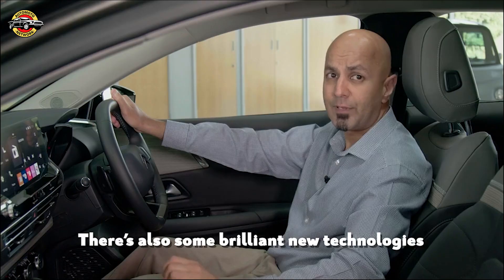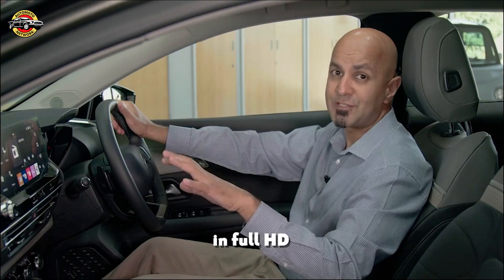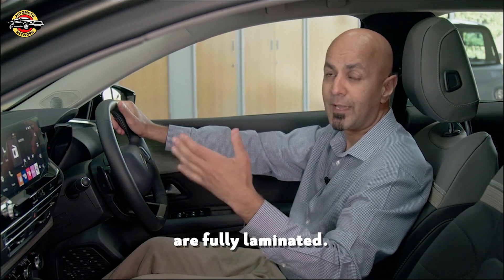There's also brilliant new technology such as this e-head-up display unit which directly projects information onto the windscreen in full HD. To help ensure that things stay serene on board, all of the side window glass along with the front windscreen are fully laminated.